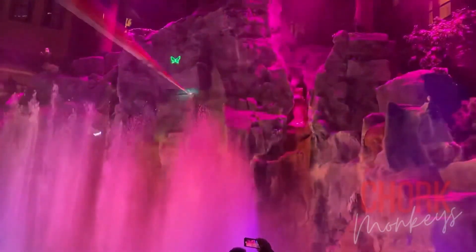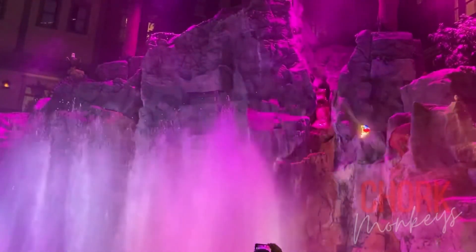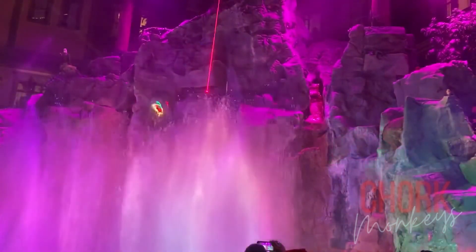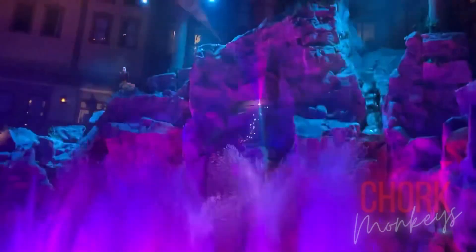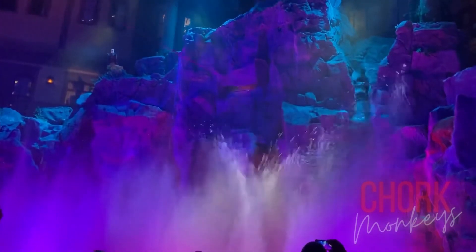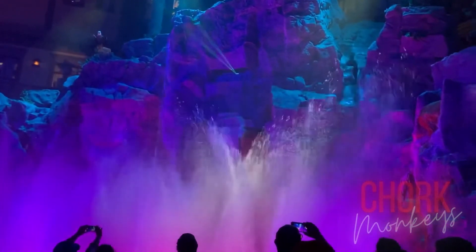Off-strip entertainment can be found five times a day at Sam's Town Hotel and Gambling Hall. Inside the hotel is a 10-story atrium housing Mystic Falls Park, where a waterfall and surrounding greenery are the stage for Sunset Stampede — a show of water, lasers, lights, sounds, and animatronic animals.